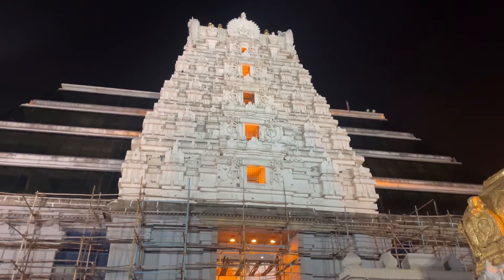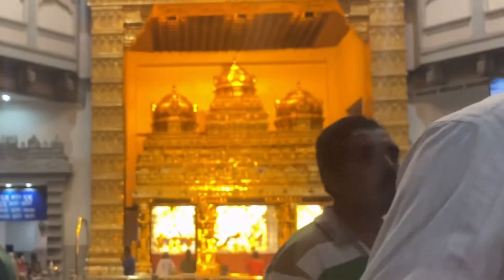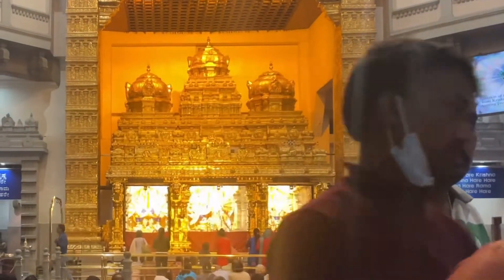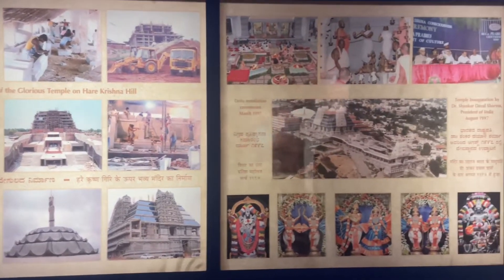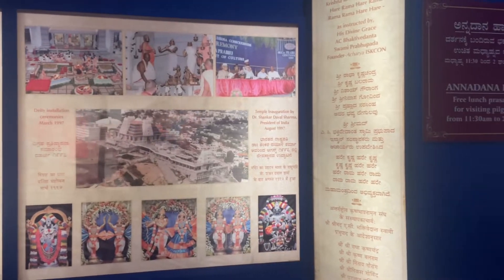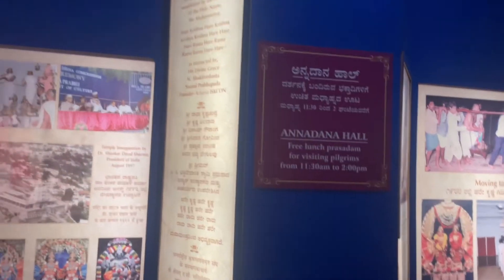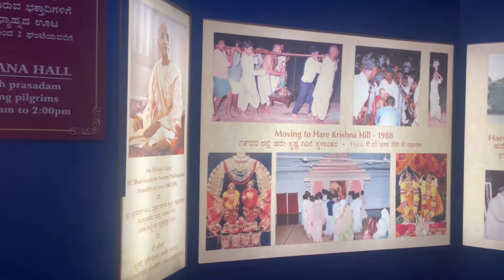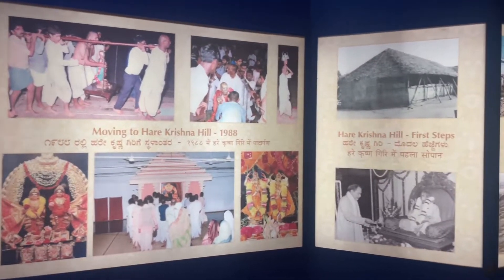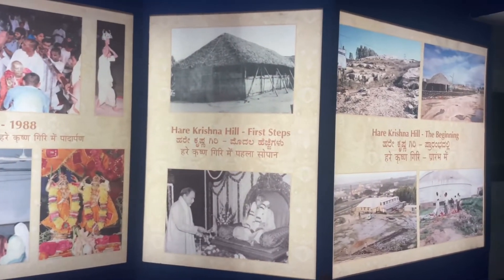This shrine houses the main idols of Radha Krishna, and after exiting the main temple, you will see these carved pictures on the walls of the temple, which depict how it was made from ashes to this beautifully carved temple. Each and everything is depicted in English and Kannada, so you can see how it was built from ashes to this beautiful temple.